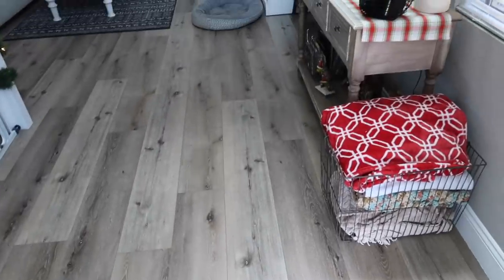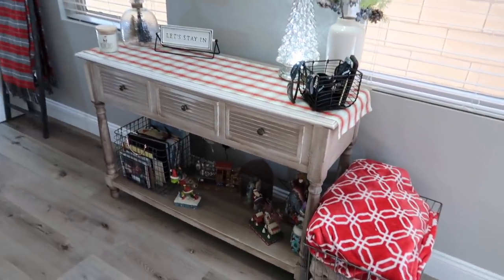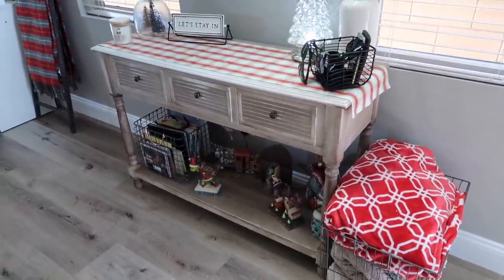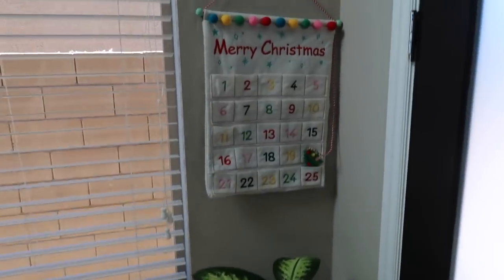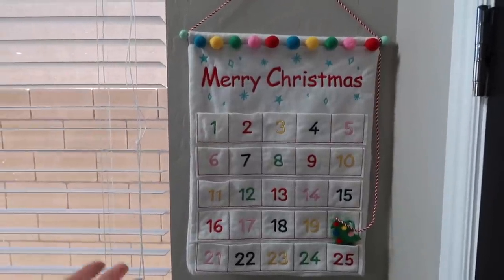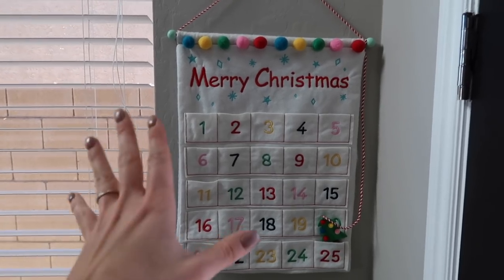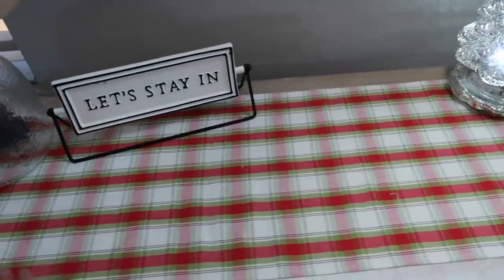When you walk in, this is the entryway of my home. I have my basket of blankets moved over here — one of my favorite things to do when I decorate is just rearrange things I already have. To the right I have my plant, and this is something new I got from Target — it's the Wonder Shop brand and I think it was only ten dollars — a countdown to Christmas. I had one before but can't find it, so we have this here. On the front door I just have a little sign that says 'Have Yourself a Merry Little Christmas,' and then this is the first thing you see — a plaid table runner.